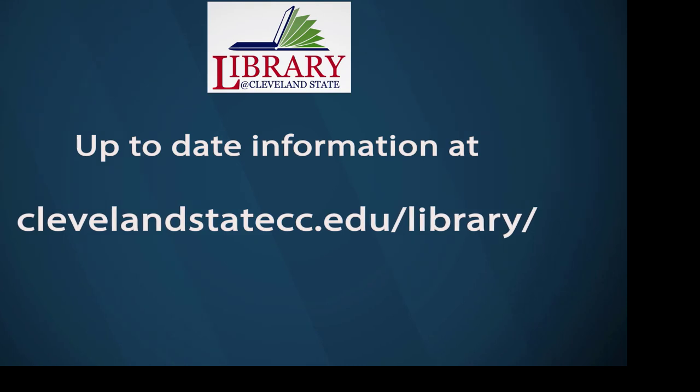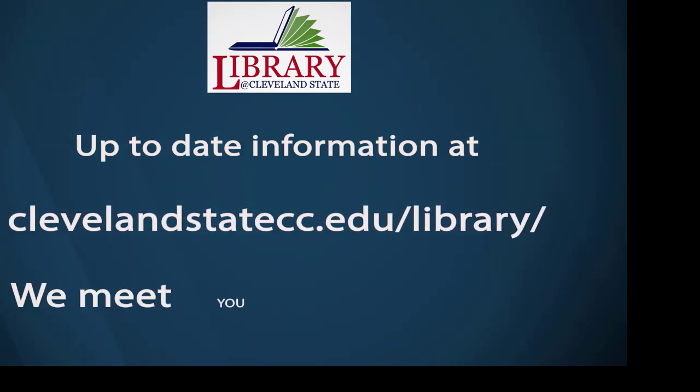Here at the Cleveland State Library, we are here to serve you. We meet you where you are.